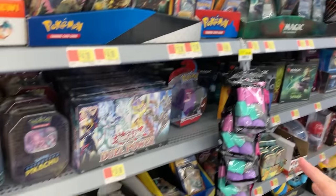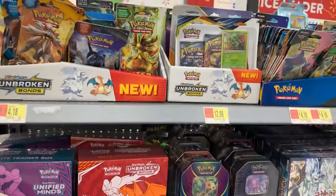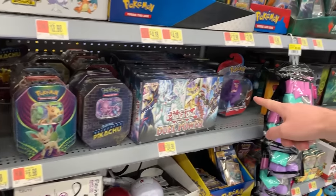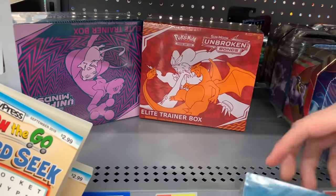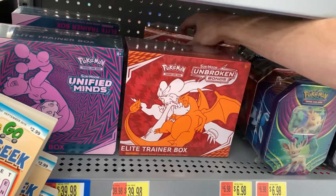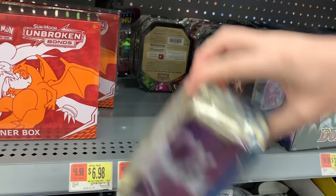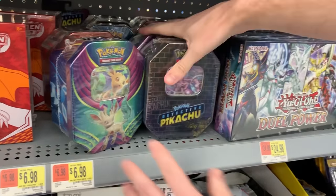We are here in the front of the store at Walmart in the card section. It looks a little on the tidy side, so I don't know if we're going to find anything, but we're going to try anyway because trying is half the battle. You can see they have a huge selection of Pokémon cards here. We love coming to this specific Walmart — boxes down there, booster packs up there, some Pokeball tins. If this is your first time here, this is a series we've done on the channel probably longer than any other series. We just come to the store and look for hidden and out-of-place stuff.